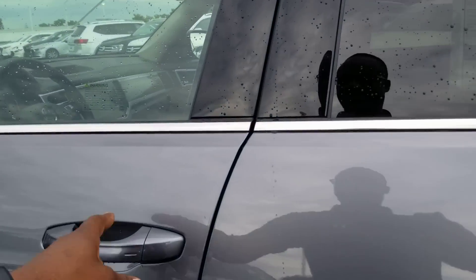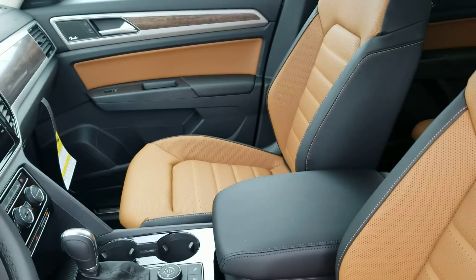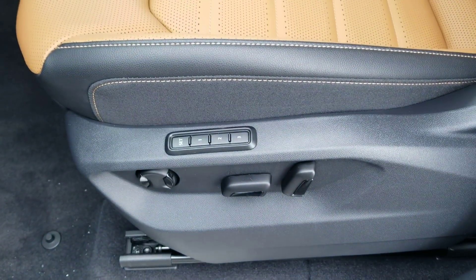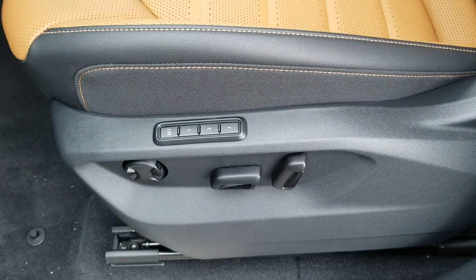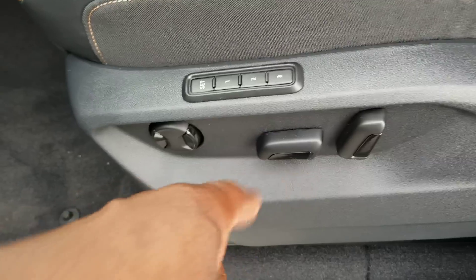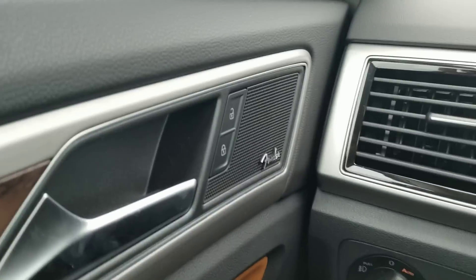Let's take a look inside. Here's a look at that golden oak interior. This also features leather seats that are ventilated and heated, three-seat memory, and lumbar support forward and back on these buttons right here.